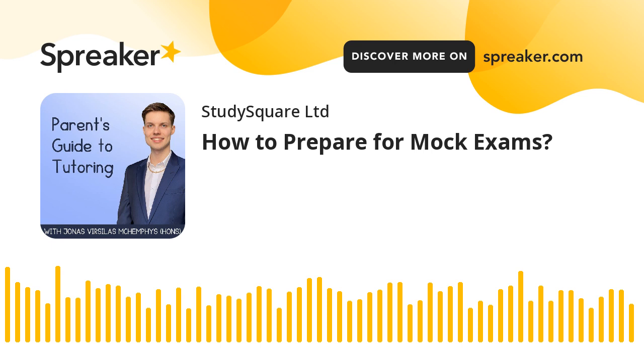A quick disclaimer. OpenAI's large-scale language generation tool ChatGPT has been used to draft some content in this episode. StudySquare Limited has adapted the content and takes full responsibility for the publication.